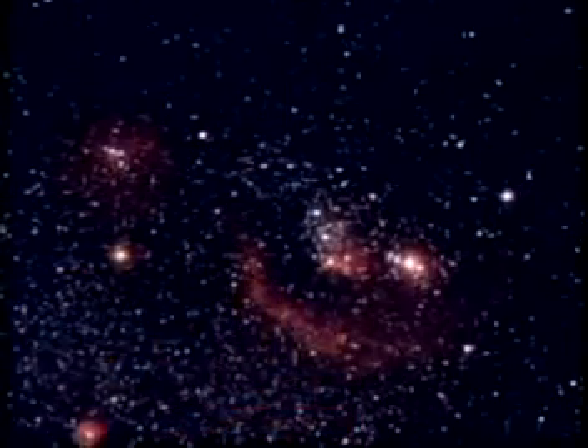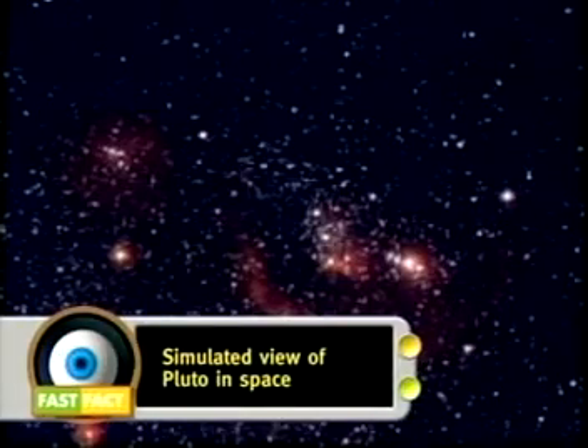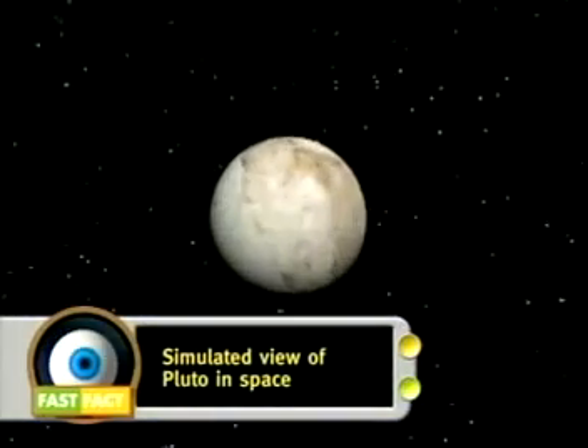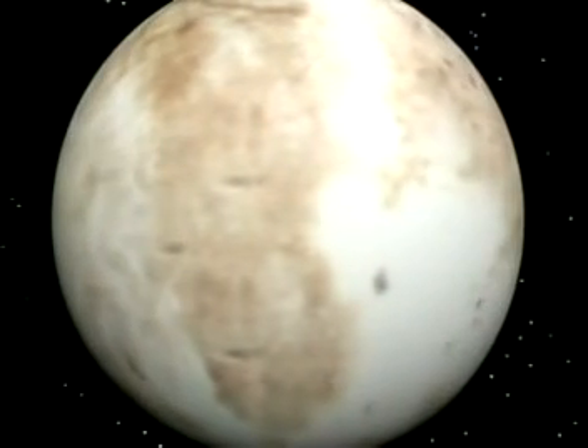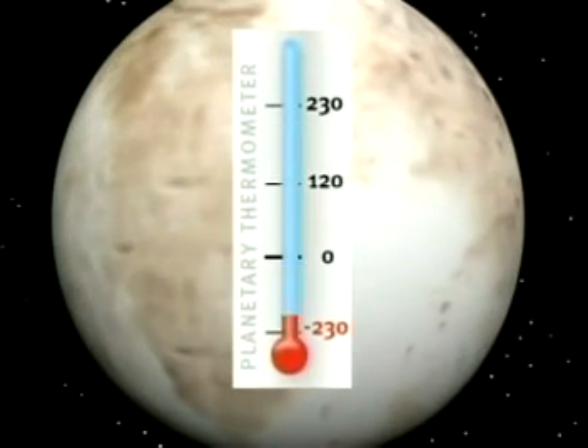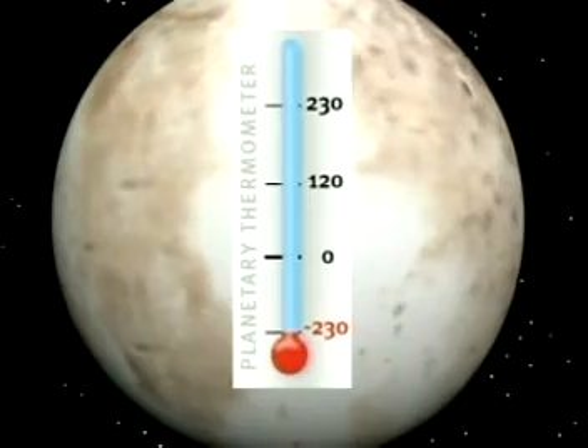And what an amazing world it is that he found. It's cold out there on the edge of the solar system, 6 billion kilometers away from the sun. A warm day on Pluto is about 230 degrees Celsius below zero.